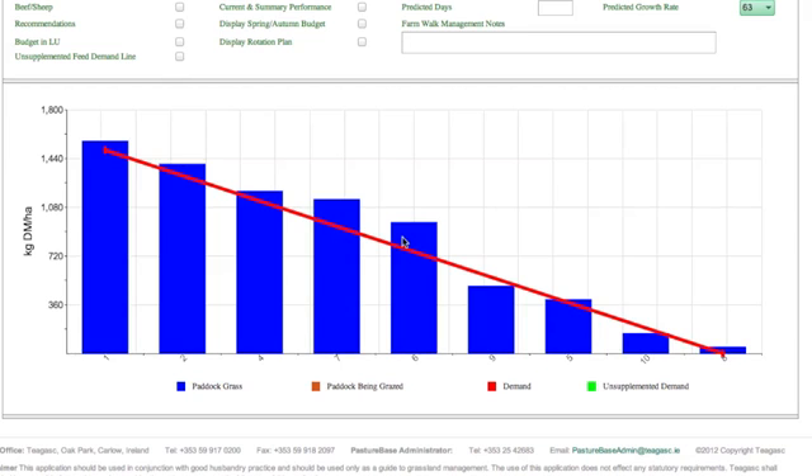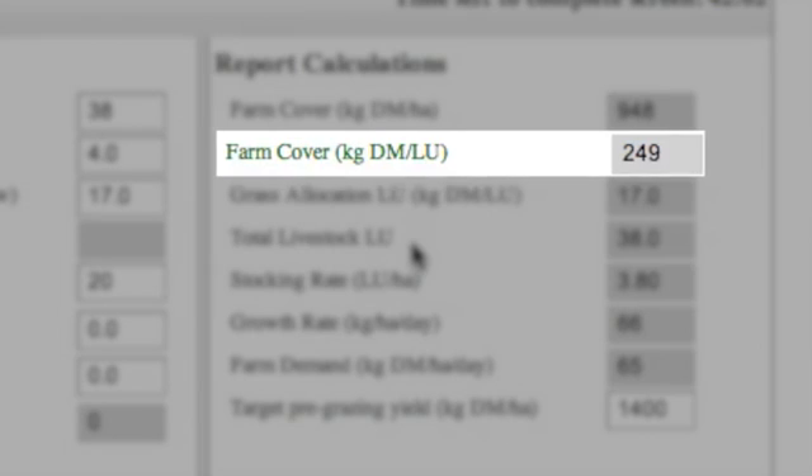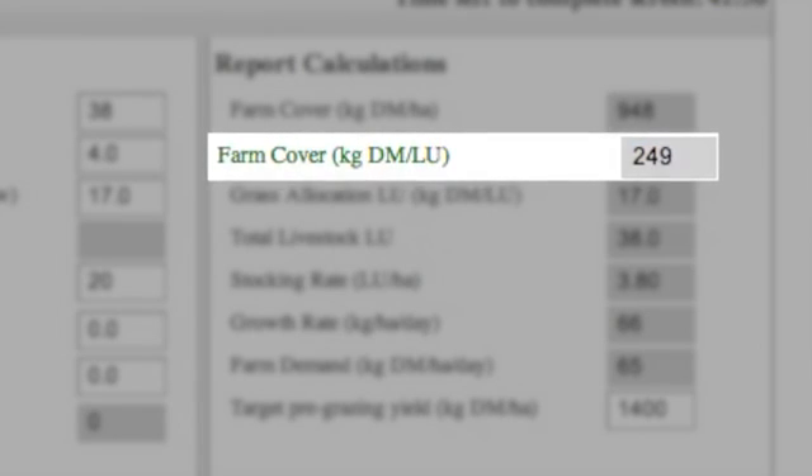In an ideal wedge, all the blue bars would reach the red demand line. The demand line is drawn from the target pre-grazing yield to the post-grazing residual. Grass demand and grass growth rates have been calculated. In today's wedge, we can see that grass growth is higher than grass demand, so a surplus is developing on the farm and the farm cover per cow is above target.